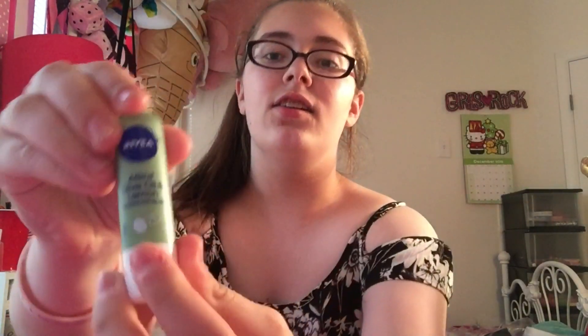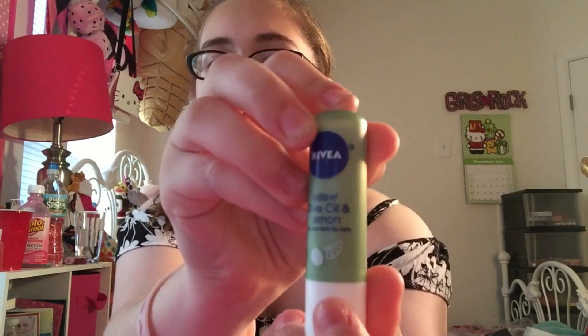It comes in this green tube, and on the bottom it has a little olive and a little lemon graphic. The color is like an olive green. It smells really good — it kind of reminds me of the Rosy Lips Vaseline, which is weird since the scent is completely unrelated. It smells pretty good and does not leave any tint whatsoever. These Nivea lip balms are super moisturizing and I love them.